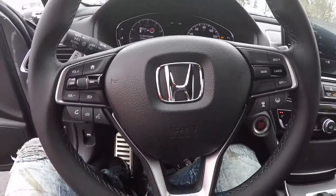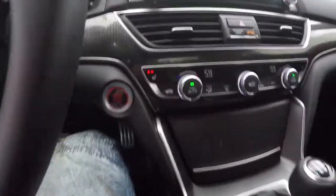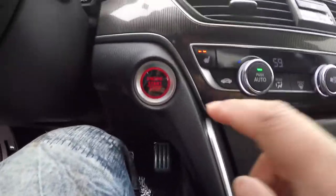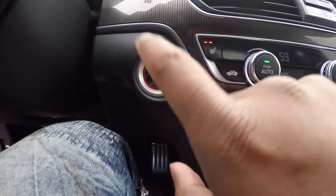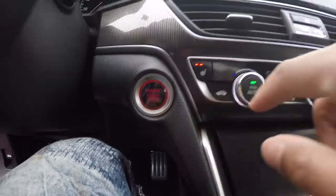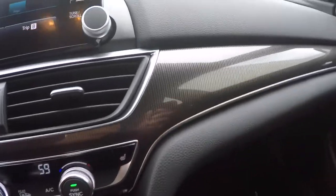The new steering wheel is nice — leather wrapped. It's got heated seats and a heated steering wheel. The start button flashes red so you know to push it to turn the car on. And again, we've got this really nice trim in here.